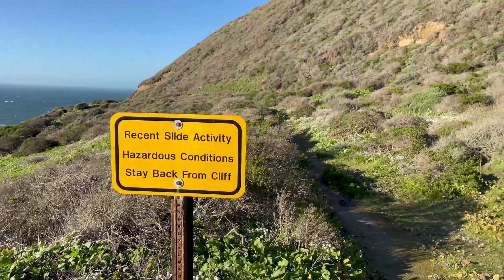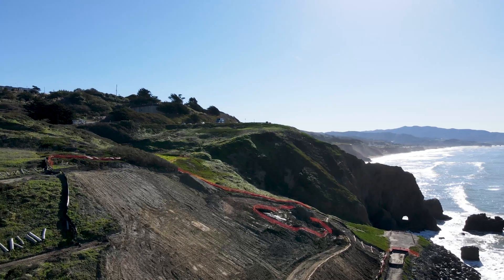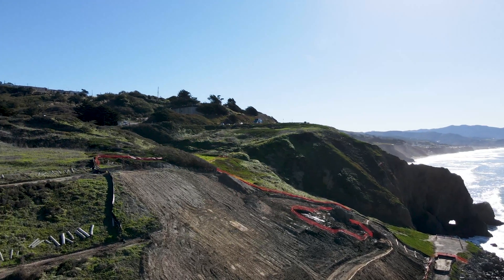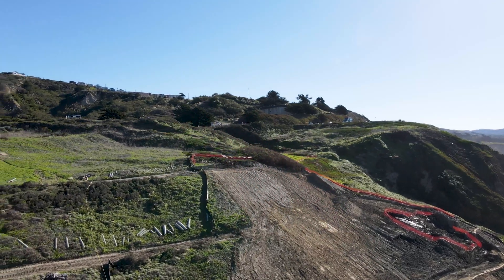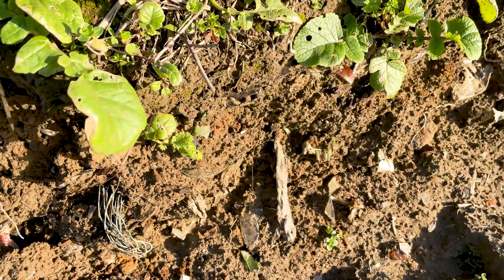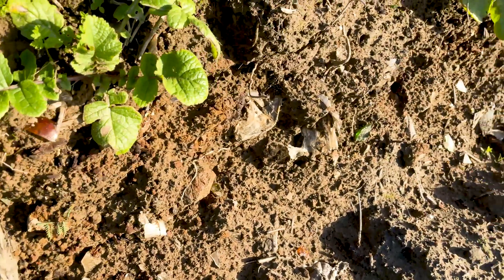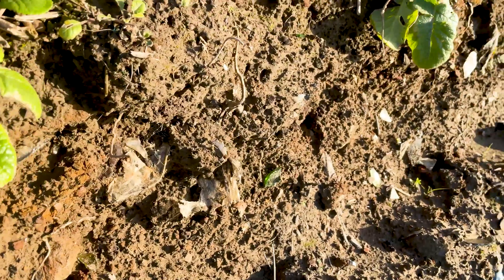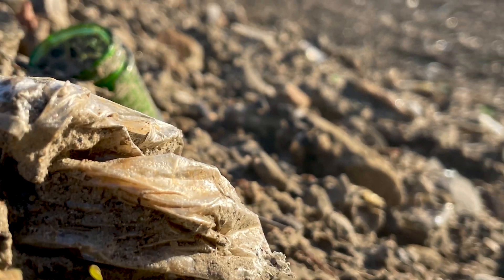Due to persistent landslides, erosion, and ocean wave action, ongoing repair and maintenance efforts are required to keep the landfill contained and drainage systems functioning properly. You can see through landslide and erosion that municipal waste has made its way to the surface, making it pretty hard to control when big landslides or storm events occur.